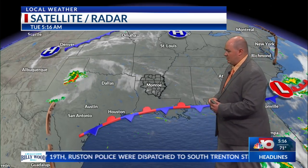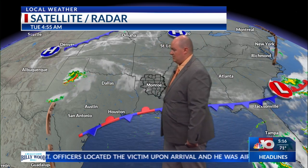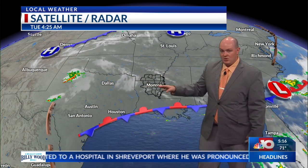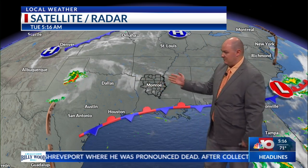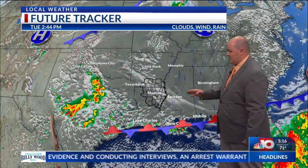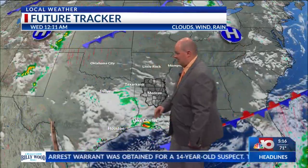Looking at the Doppler radar, we currently have that frontal boundary just down to the south. There is an upper level low that is sparking up some strong thunderstorms across the panhandle of Texas, and that upper level low will stay mostly further out west across Texas and really won't be giving us too many problems as far as rainfall is concerned. Can't rule out maybe a stray shower or two later on this evening as the upper level low begins to break down a little bit, but you can see there's that swath that will move across southeast Texas.